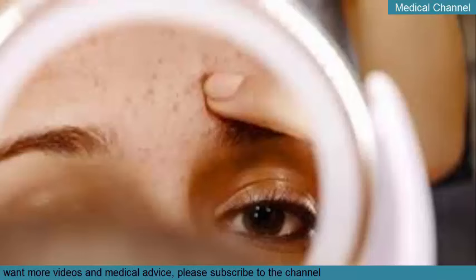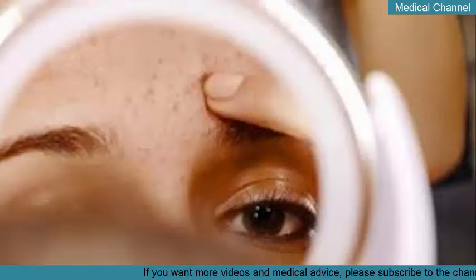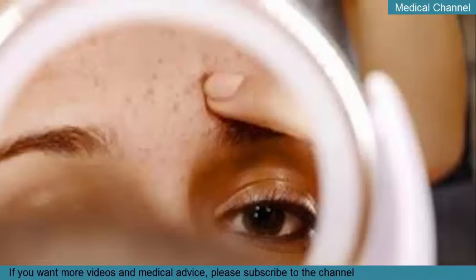Below, you'll find tips on how to use over-the-counter OTC products for blackheads, information on what to expect from professional removal, and more. For home removal, start by cleansing. Your first step should always be to cleanse your face.